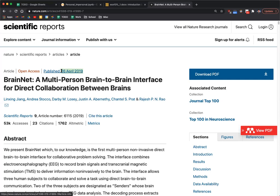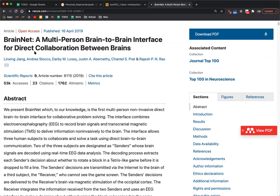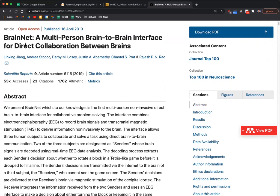This is BrainNet, a paper that came out in 2019 from the University of Washington. The researcher who led it also does Indus Valley script computational linguistics research, so his lab does a lot of cool stuff. This paper got a lot of press because when you first look at it, it sounds really cool — it's basically connecting human brains to each other.